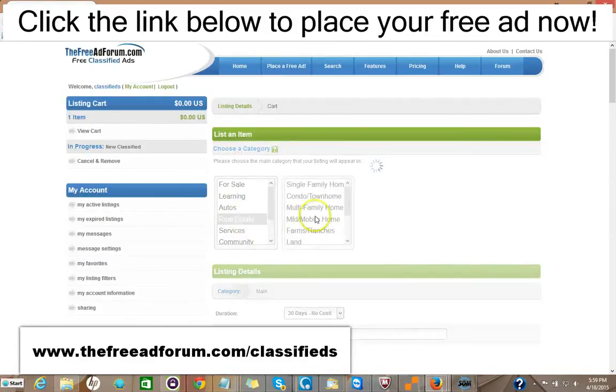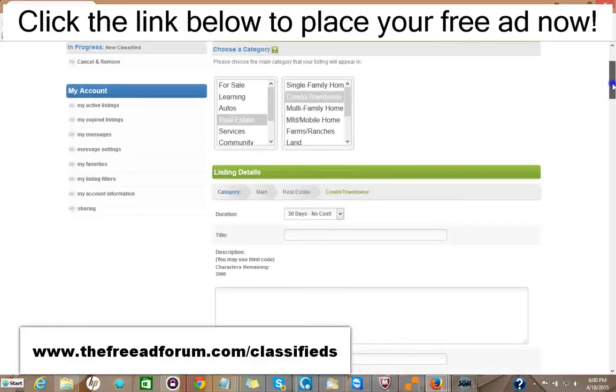It's very simple. You pick your category, you pick your subcategory, then you fill in your information on the listing. You have 30 days free at no cost if you want. If you don't want to bother reposting your ad, you can just pay $2 and for 90 days your ad will stay live on our site.